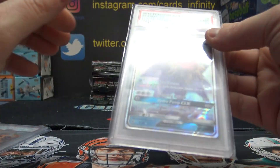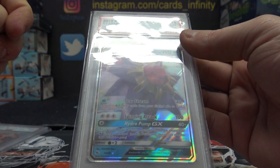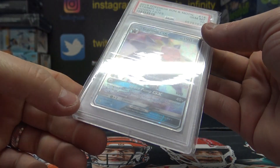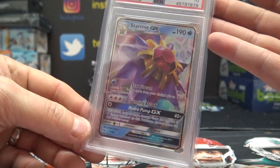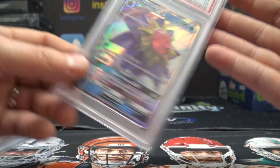Charizard Mint 10, Starmie, 19 Sun and Moon, Hidden Fates. Charizard Mint 10 on the Starmie. There you go. Thanks a lot Jeremy.